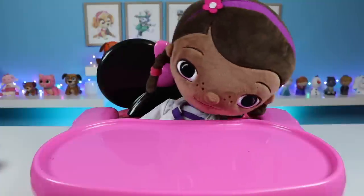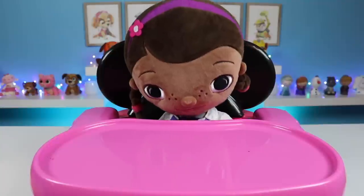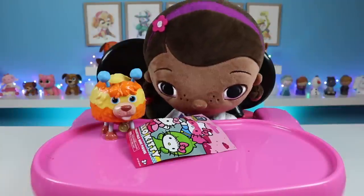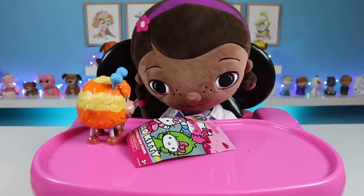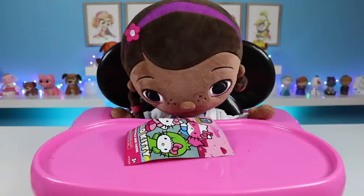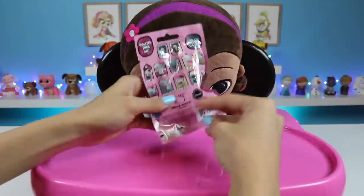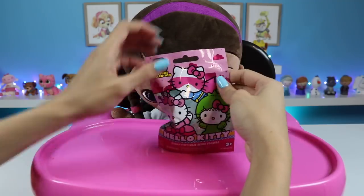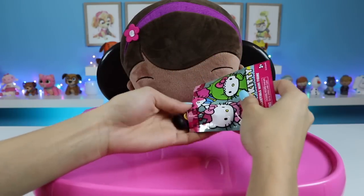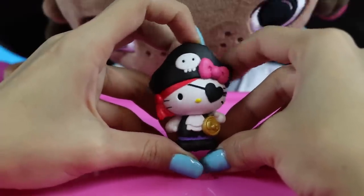This was such a great meal! Thanks for having me! Oh, Doc, it's not over yet! I have some visitors here to surprise you! Oh, I love surprises! Who is it? Squibbles! What are you doing here? Is that for me? Thanks, buddy! Squibbles brought you a Hello Kitty surprise toy! The back of the bag has all the options! I'll help you open it! Cool! You got a pirate Hello Kitty! How cute is her eye patch?